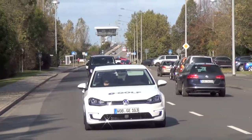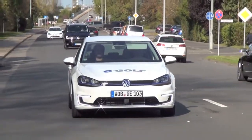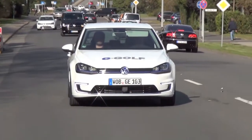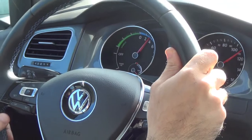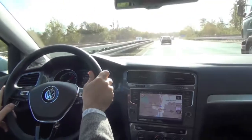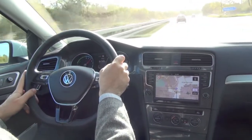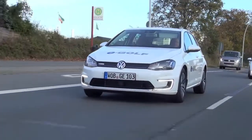Volkswagen didn't have a purely electric car until now — why was that decision taken until this time? We wanted to make sure we made the best product in its class. In the United States you can lease an e-Up for $299 per month, which is a very good offer, and we were just awarded for having the most efficient car in the market with an MPG equivalent of 116 miles.